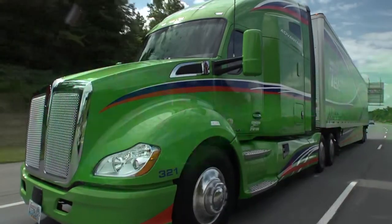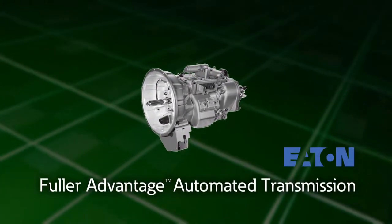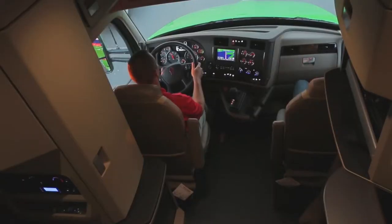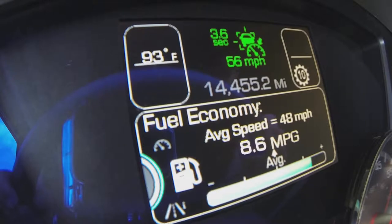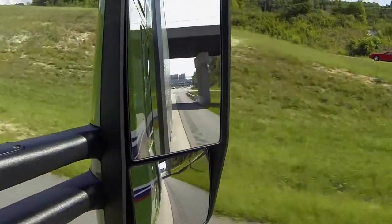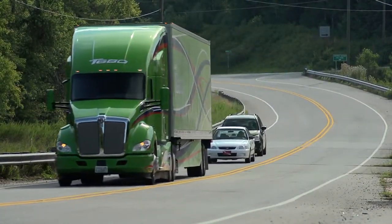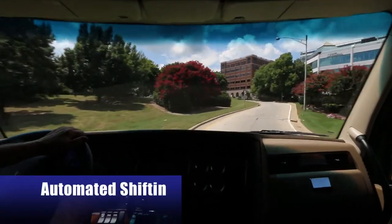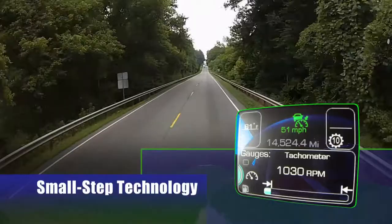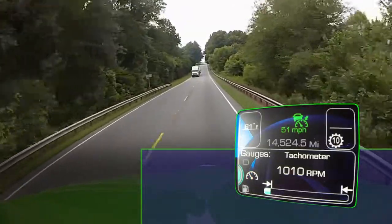The MX-13 is optimized to work in concert with the new Eaton Fuller Advantage 10-speed automated transmission. The combination revs up performance and drivability while helping drivers get the most out of their fuel tank. The automated transmission takes into account a number of factors, including grade, vehicle weight, engine torque, and throttle position, to ensure precise, smooth, and efficient shifting. Eaton's small-step technology enables down-speeding when operating in overdrive and improved efficiency in direct drive.